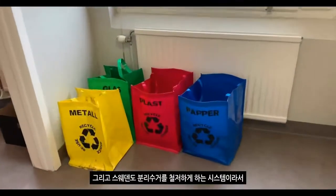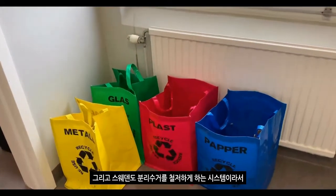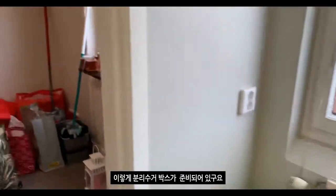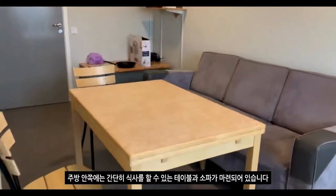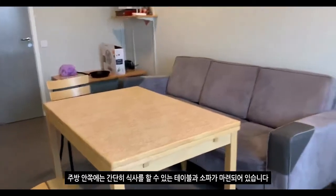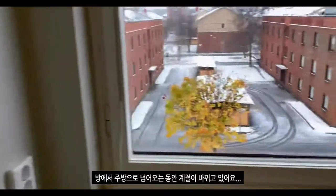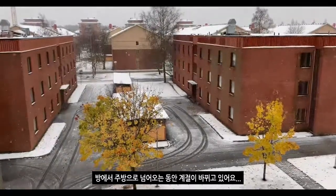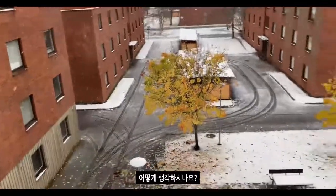그리고 왼쪽에는 냉장고와 냉동고가 있는데요. 저희 꼬리도는 이렇게 호수별로 라벨을 붙여서 칸을 나눠서 함께 쓰고 있습니다. 스웨덴도 분리수거를 철저하게 하는 시스템이라서 이렇게 분리수거 박스가 준비되어 있고요. 주방 안쪽에는 간단히 식사를 할 수 있는 테이블과 소파가 마련되어 있습니다. 방에서 주방으로 넘어가는 동안 계절이 바뀌고 있어요. 낙엽과 눈의 조화, 어떻게 생각하시나요?